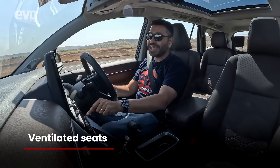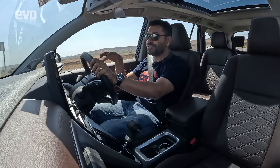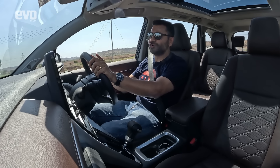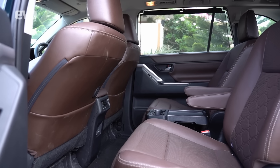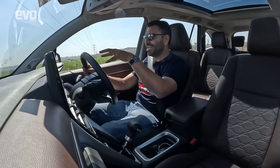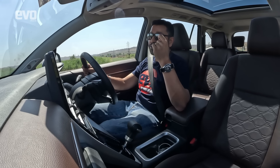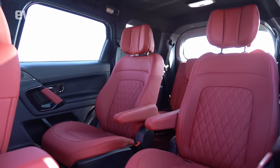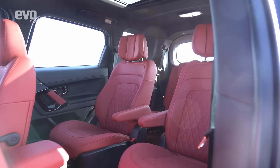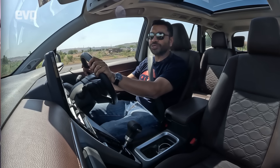The HyCross gets ventilated seats, which is great for the Indian summer — but they're only for the driver and front passenger. Given that the HyCross will mostly be chauffeur-driven with the owner in the back, the captain seats in the middle row should have ventilated seats, not the front two. This is where Tata's product planning shows foresight — in the Safari, you get ventilated seats in the middle captain seats too.